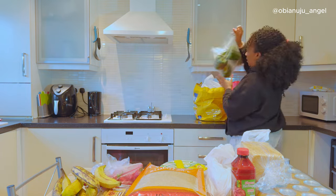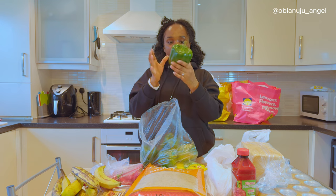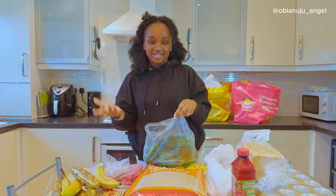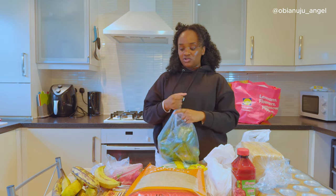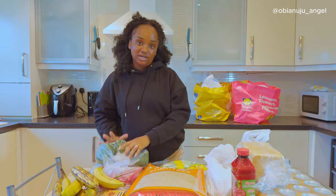Seven pieces total, and these are for the ofada sauce — they are big, they are massive. Look at how big they are. They sell cartons, but like I said, Smithfield is cheaper, so I just bought the ones I needed — about £2 or £3 worth — just to make the ofada for right now.